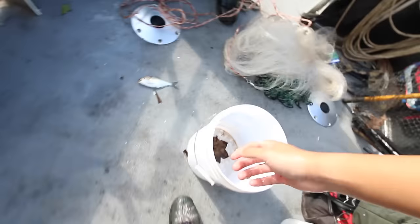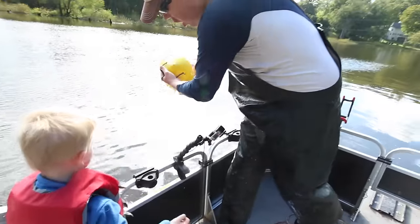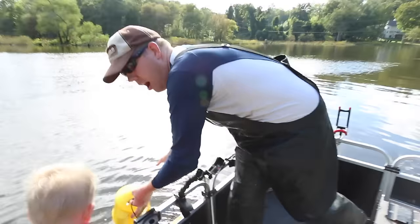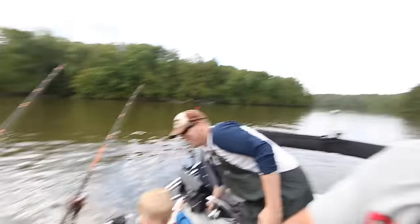I got a big one! I got a big one! You need help, Tom? Yeah! Let me get that one. Oh, that is a big one. Oh, he got away. I'm so sorry I dropped him, Tom. We made it to the spot we'll be fishing at for the rest of today.